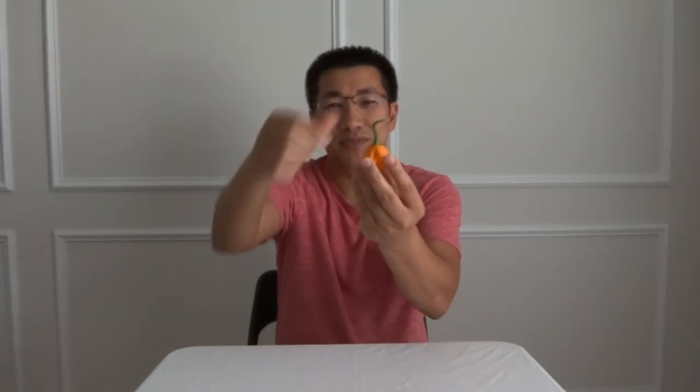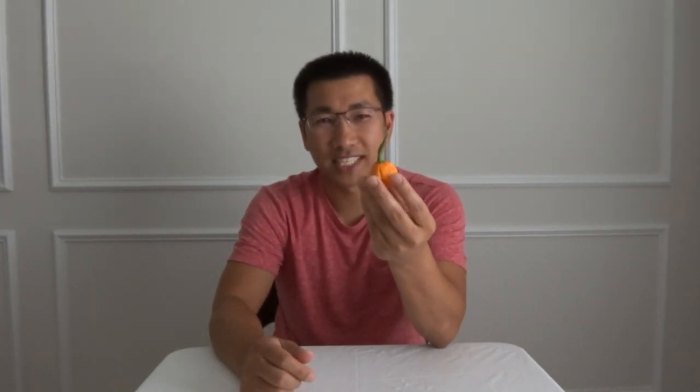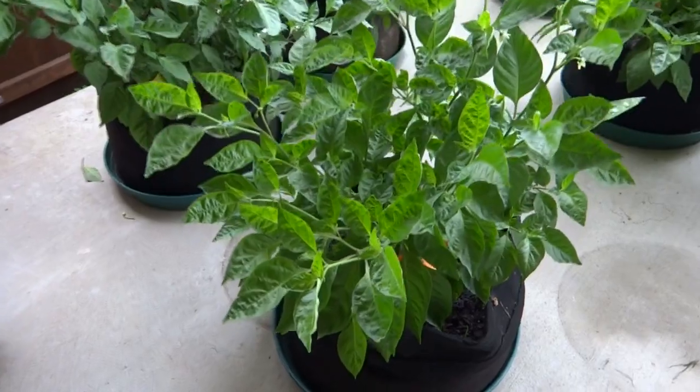Hey everybody, welcome to episode number 40 of the What's That Pepper series. Today I have a very beautiful pod to show you — this is a Bohemian Goat, and it's actually one of the peppers we're having a growing contest on on our Pepper Lovers Community. One of my all-time favorites, so let's go take a look at the plant and then we'll come back, cut this open, and tell you more.